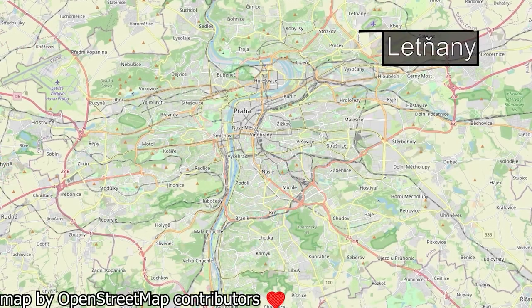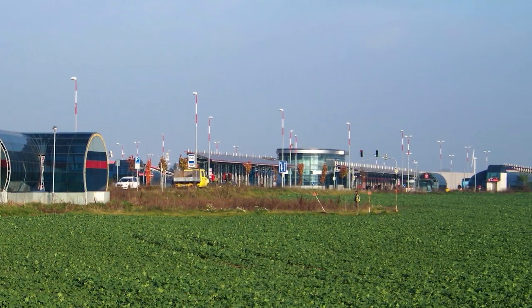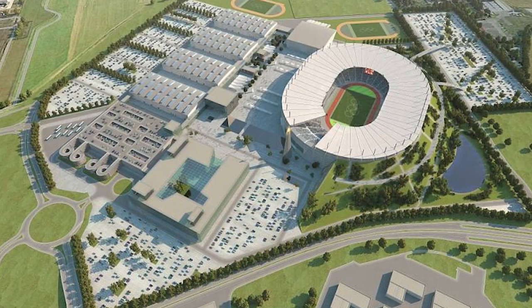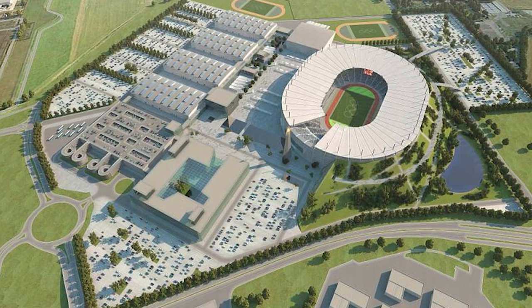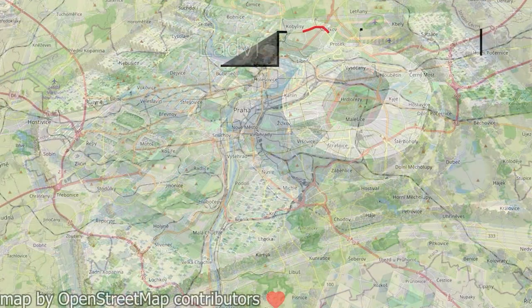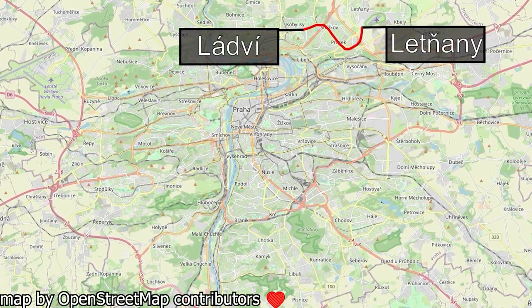Letňany is a single platform station located in a district of the same name. This station is quite interesting, owing to the fact that it's literally located in a field. In 2007, Prague submitted a bid for the 2016 Summer Olympic Games. A lot of new venues were supposed to be built, a considerable amount of which would be located in Letňany. People would need a way to get to the new stadiums, and so it was decided that the C metro line would be extended from Ladví to Letňany.